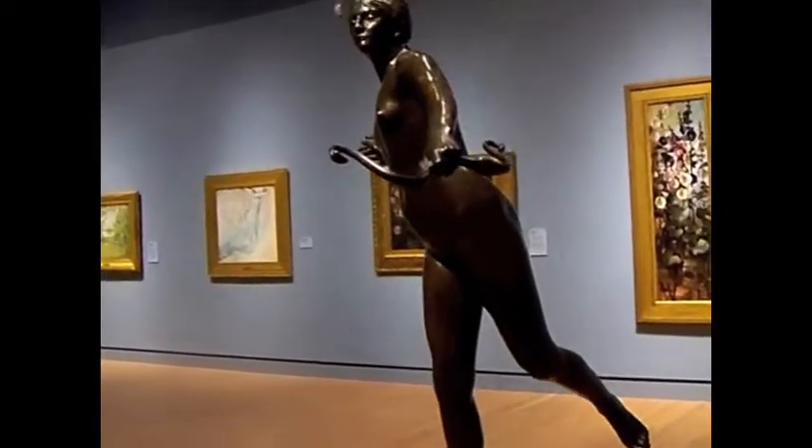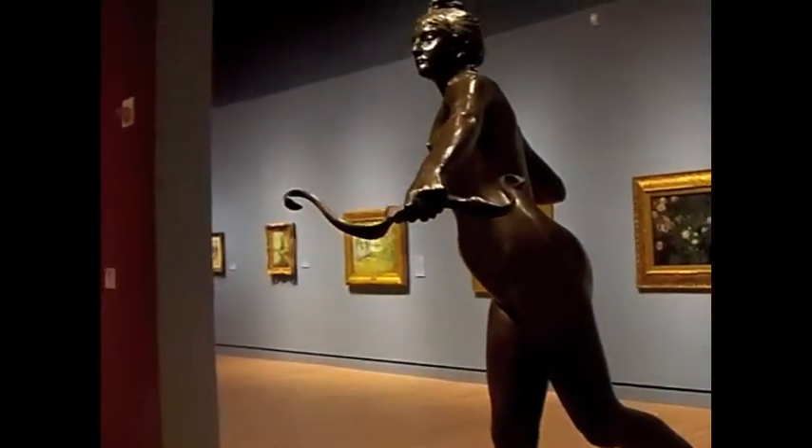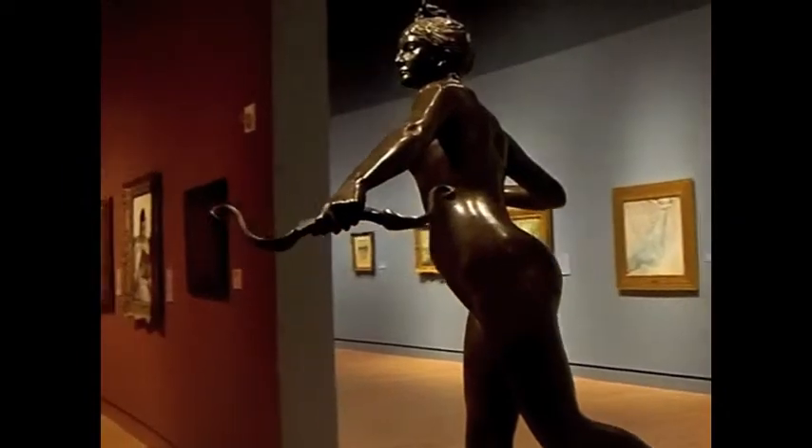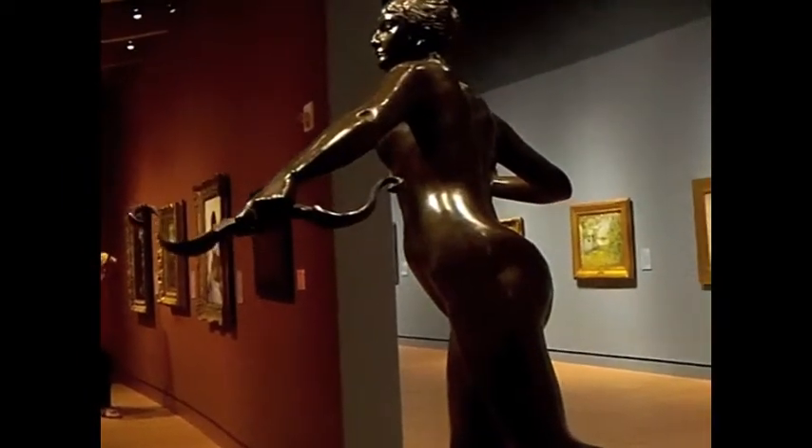This statue was Magnum's first significant sculpture. His version of Diana was thought to be very original and made him be considered a professional artist instead of just a student.